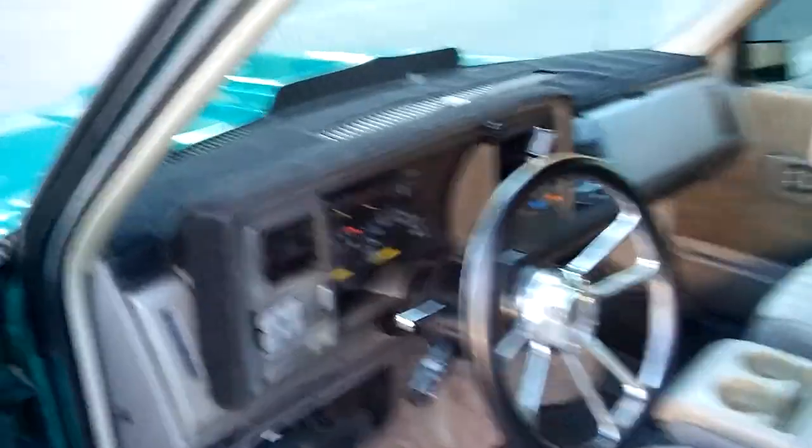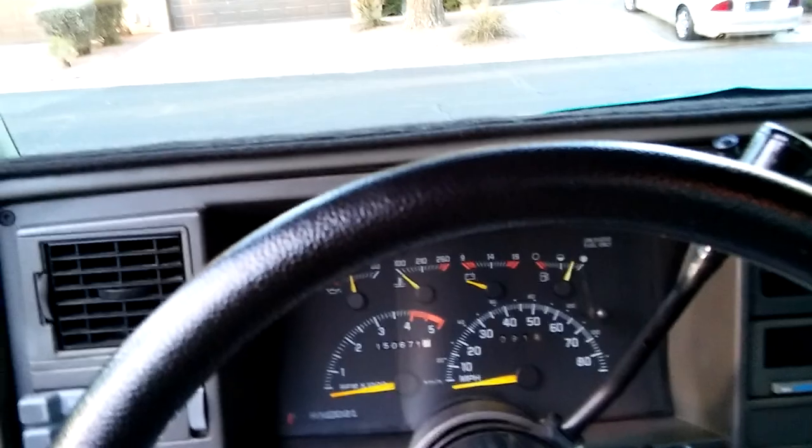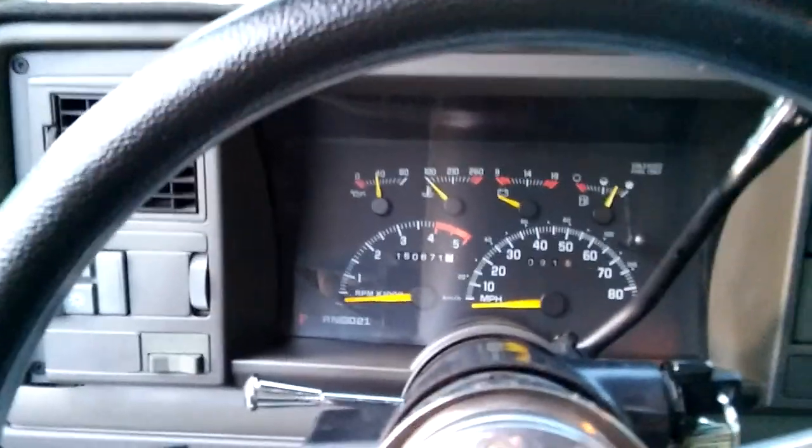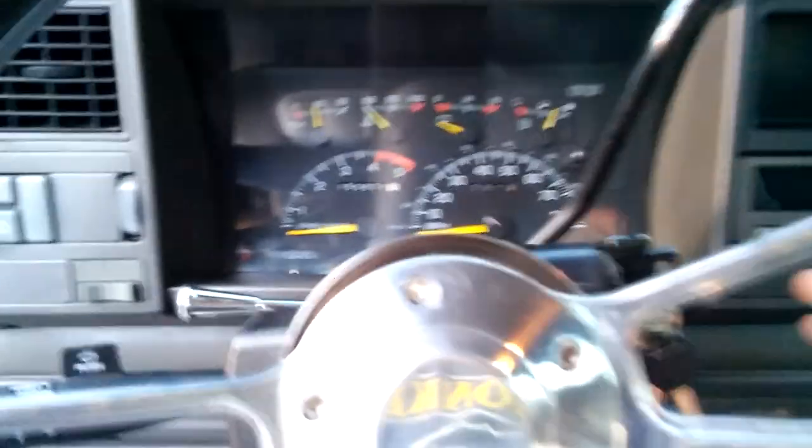I'm going to fire it up and pop open the hood to let you guys hear this thing. It's got a Flowmaster dual chamber single muffler — it dumps right before the rear axle. So here we go.